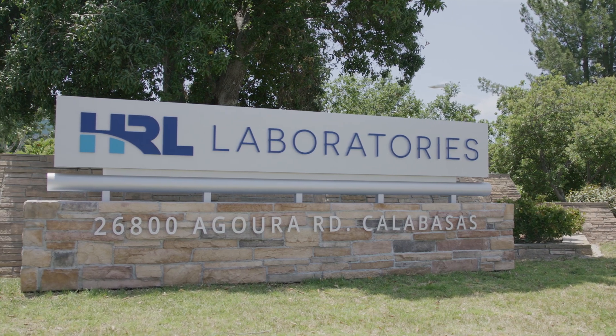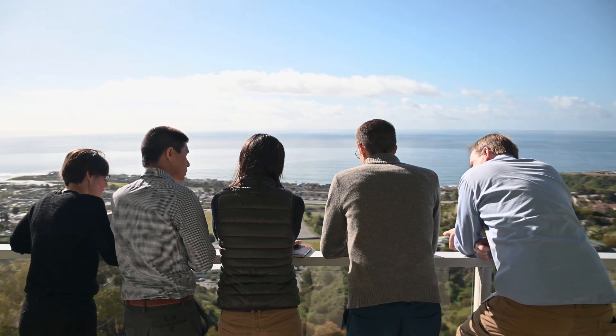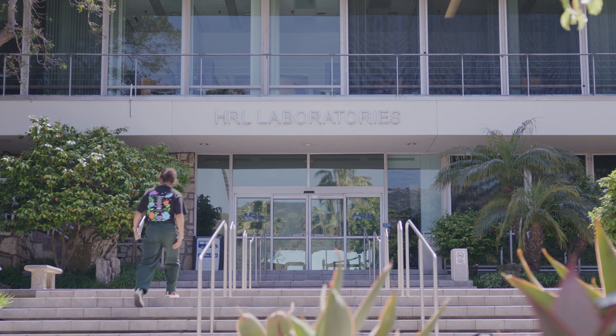With commercial T2 gallium nitride MMICs readily available for purchase, as well as dedicated wafer runs and options to participate in our T3 MPW program, there are plenty of ways to get your hands on HRL's GaN.